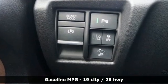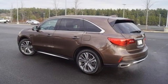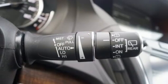V6 engine, 4-wheel drive, integrated navigation system, memory exterior door mirror settings, front heated leather bucket seats, front and rear parking sensors, streaming audio.